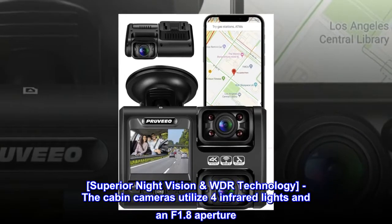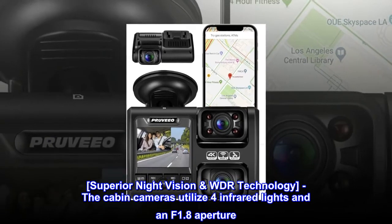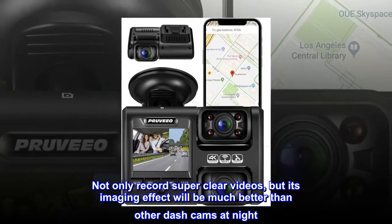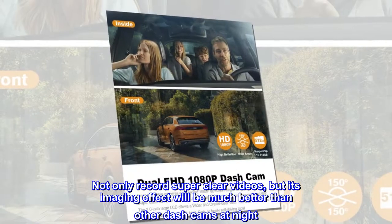Superior night vision WDR technology. The cabin camera utilizes four infrared lights and an f1.8 aperture. Not only does it record super clear videos, but its imaging effect will be much better than other dash cams at night.